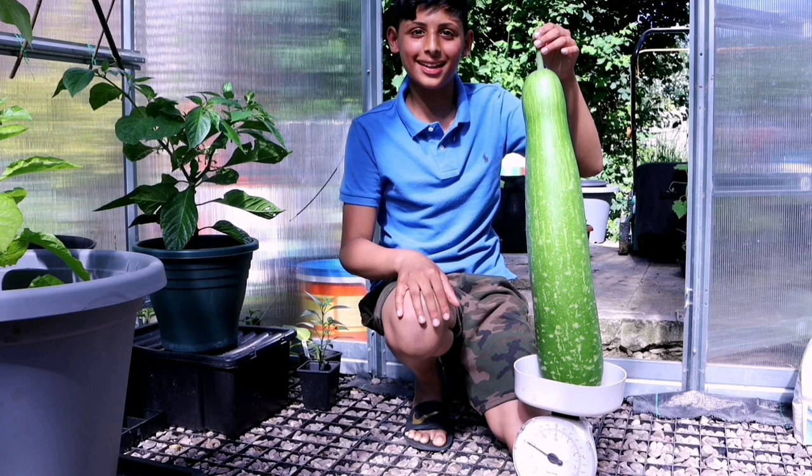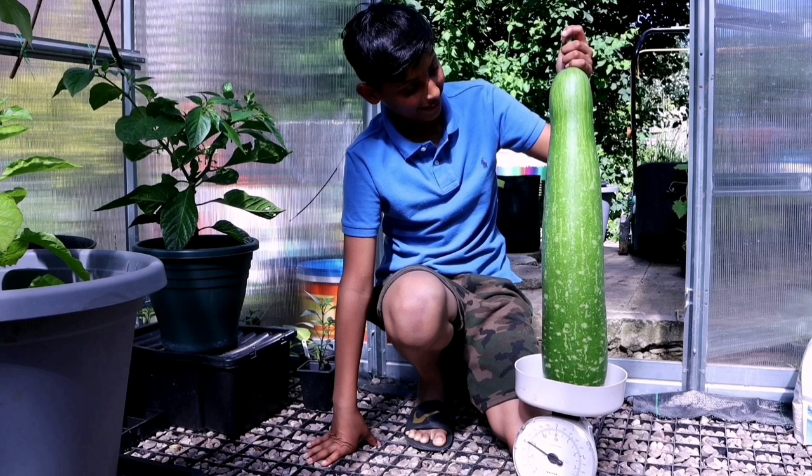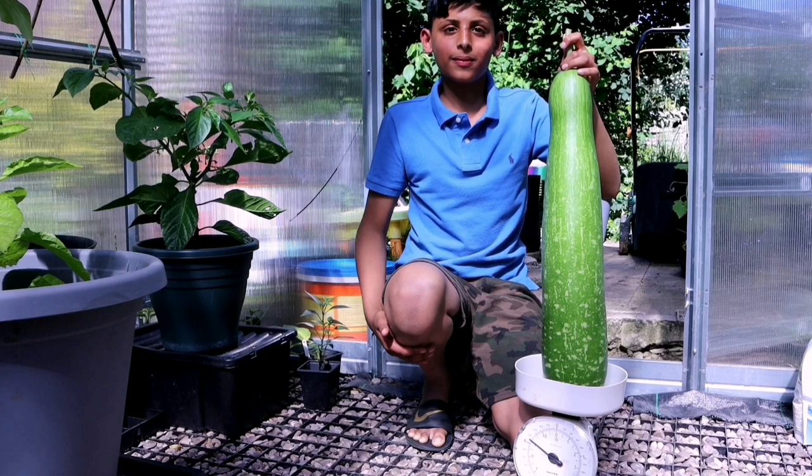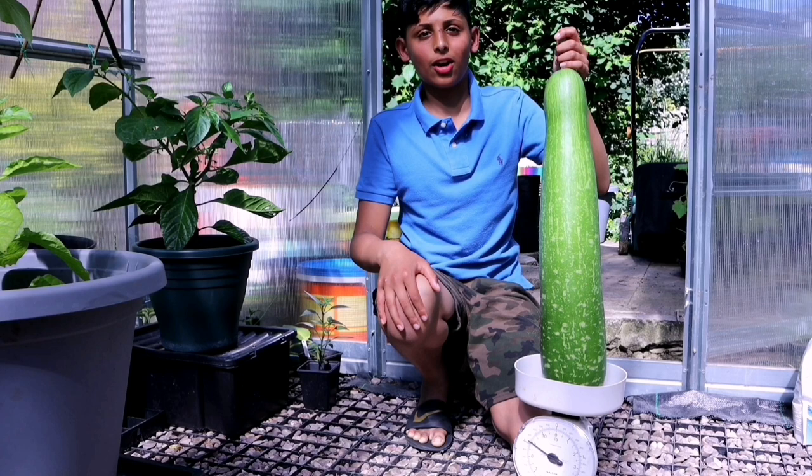What are we going to cook this with? We can make two meals with it — like a vegetarian meal. Because a lot of our subscribers are vegetarian, we'll make a vegetarian dish. And we'll also make a meat curry. And I think we need to invite a few friends and family. So that's going to be our next video — cooking this. I can't wait!